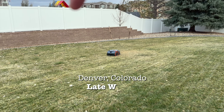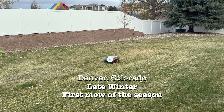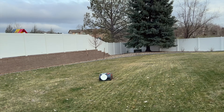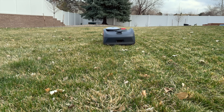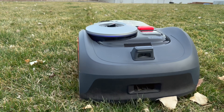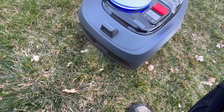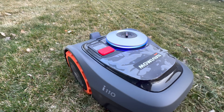This area has been mowed and that area has not — you can tell it looks pretty good, the lines are straight, it's nice and clean. Let's see what happens if I just park myself right here. Is he going to go around me? Oh, he stopped. He knew to stop and he just turns around.